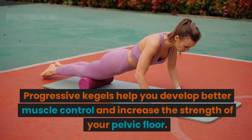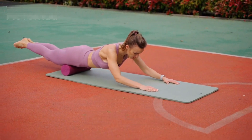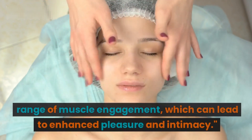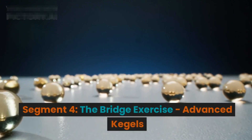Progressive Kegels help you develop better muscle control and increase the strength of your pelvic floor. They allow you to explore and expand your range of muscle engagement, which can lead to enhanced pleasure and intimacy.